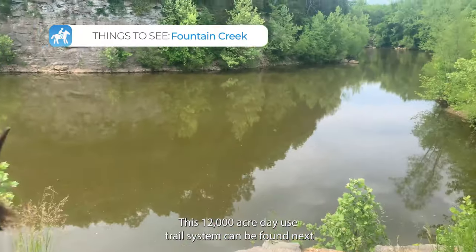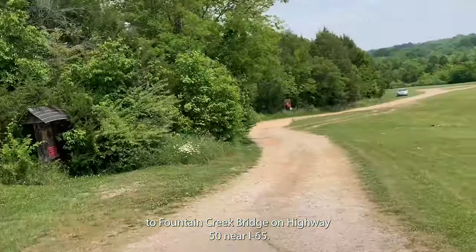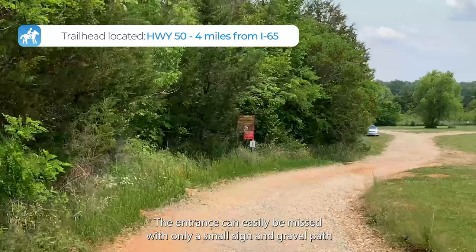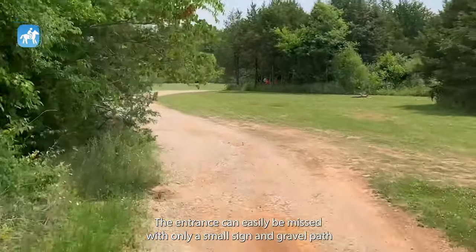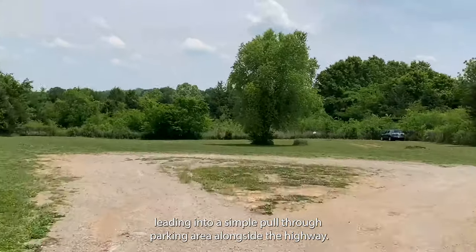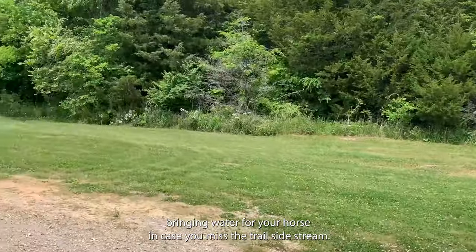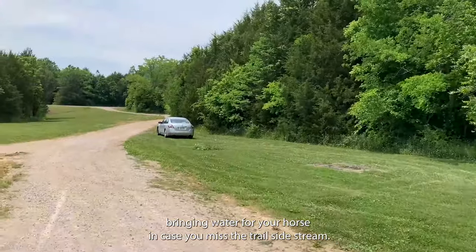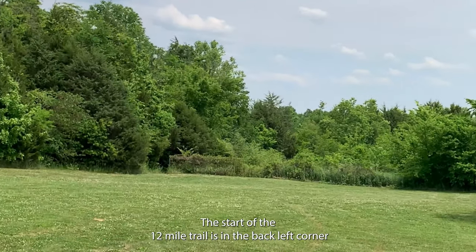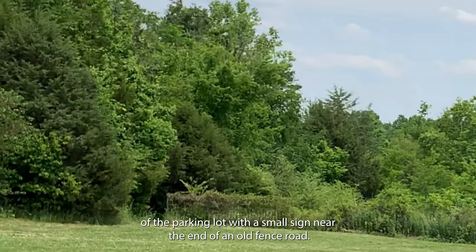This 12,000 acre day use trail system can be found next to Fountain Creek Bridge on Highway 50 near I-65. The entrance can easily be missed with only a small sign and gravel path leading into a simple pull-through parking area alongside the highway. There are no amenities at this trailhead, so I recommend bringing water for your horse in case you miss the trailside stream. The start of the 12 mile trail is in the back left corner of the parking lot with a small sign near the end of an old fence road.